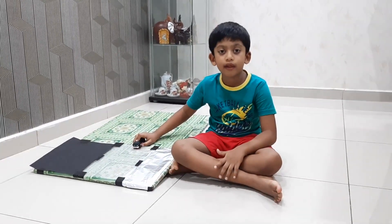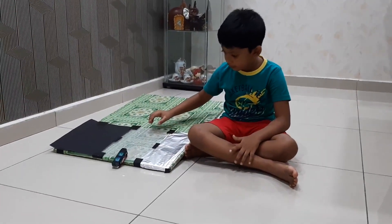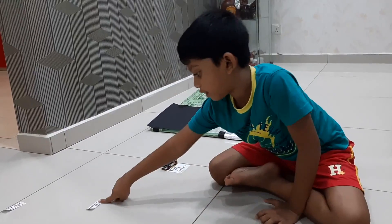Now we are going to fit in the bubble wrap. Oops, the car has travelled a shorter distance, but my prediction is here.